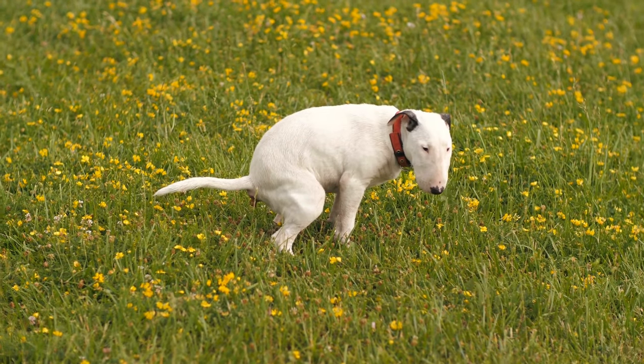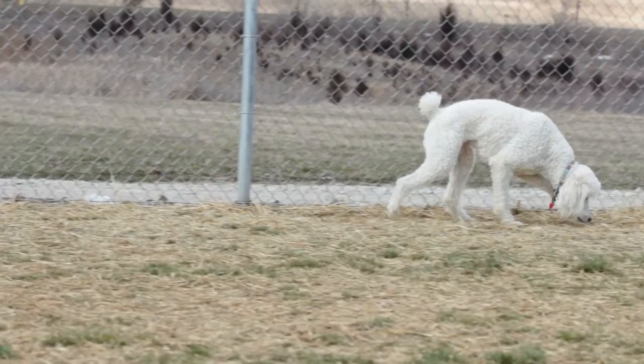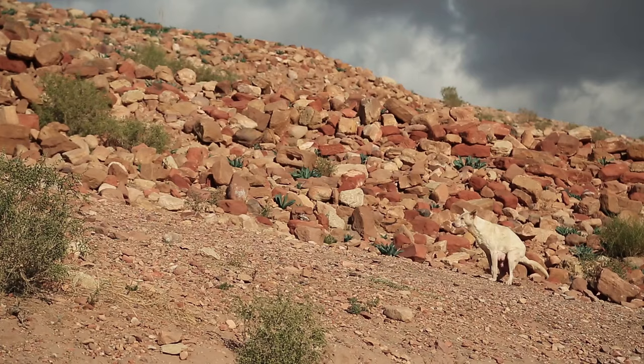While not the most savoury aspect of dog care, checking their stool is an important responsibility of all guardians. At Animal Wise, we explain why your dog has loose stools and what you can do to harden them.